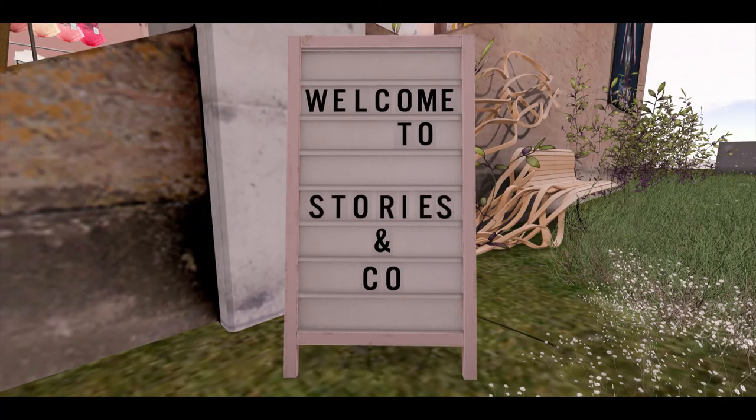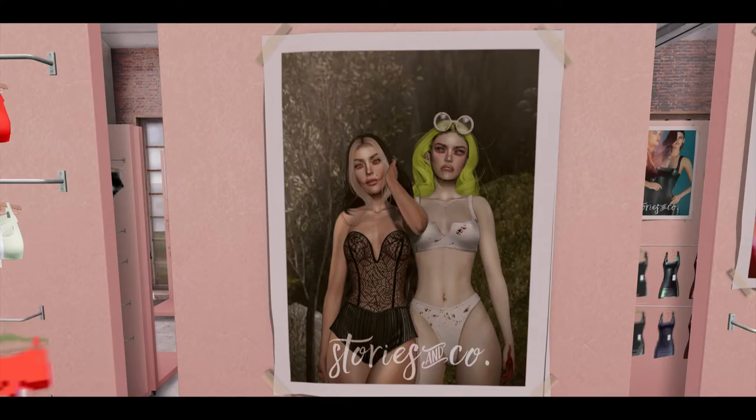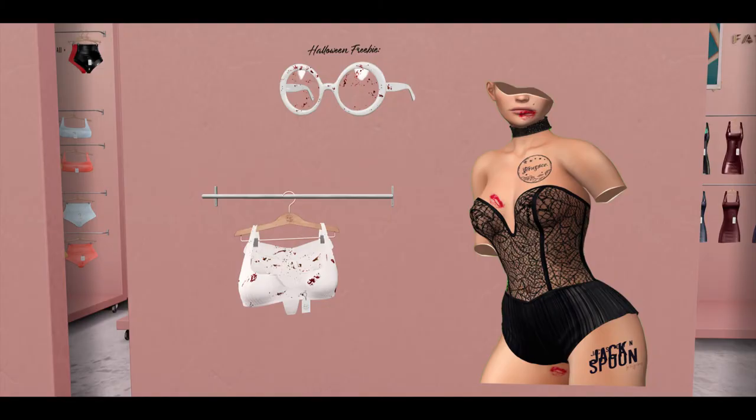Next store is Stories & Co. — Pew did not have a product so we had to skip them. Stories & Co. brought us some lovely lingerie, and not only that, some free glasses. I think I'm getting the black lingerie, it's quite pretty.